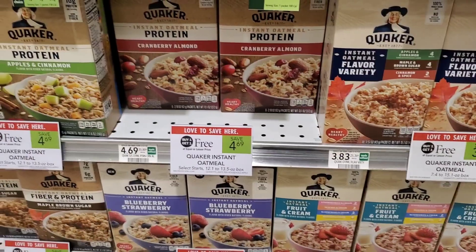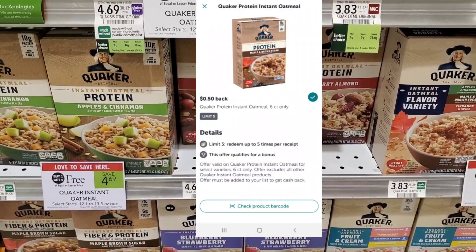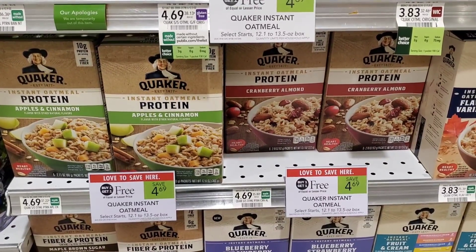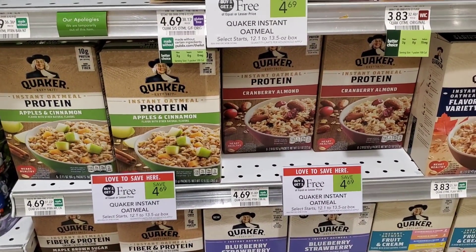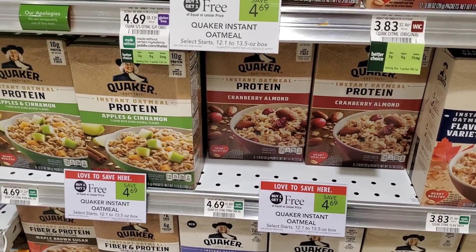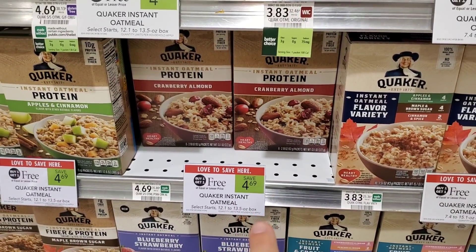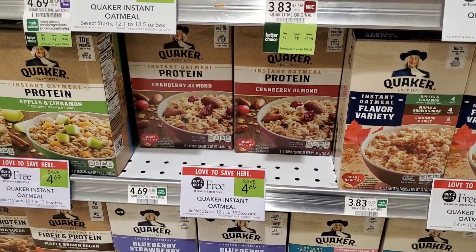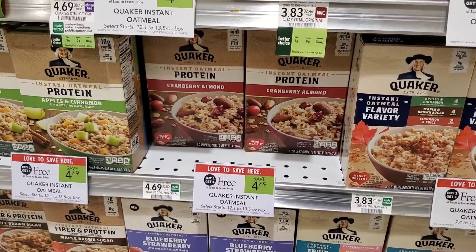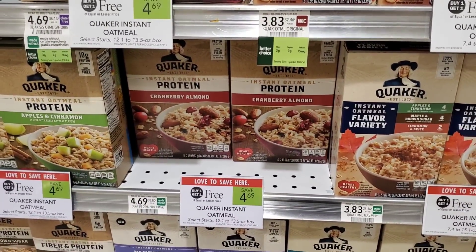On the Quaker Oats, I'm putting the regular one back because we have a $0.50 Ibotta rebate on the protein version. It does cost about 30 cents more, but at least we get the rebate. Right now I need about 30 or 40 rebates to get $10, so little rebates like this help push me through. The protein one is $4.69; use the $1.25 coupon making it $3.45, and then get $1 back from Ibotta, so $2.45 total. Not bad — plus protein.